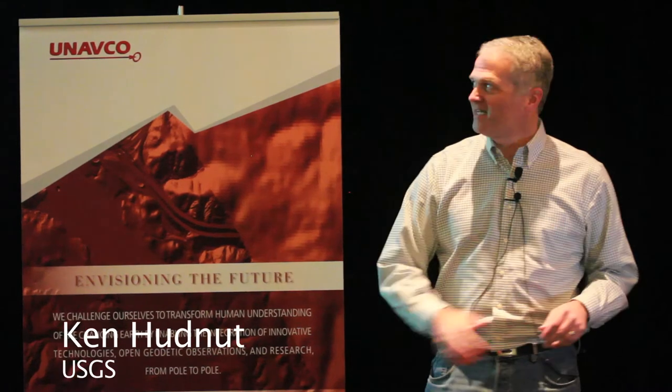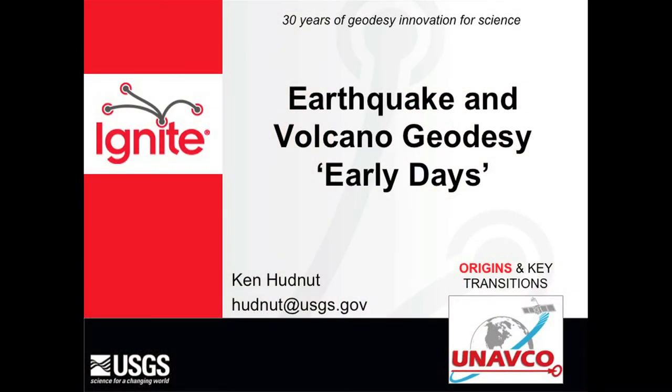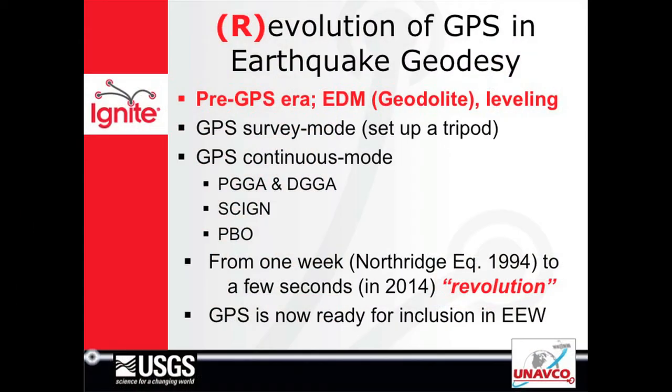I'm going to start 60 years ago and move forward through time. I'm going to talk about the origins from my own perspective and how earthquake and volcano geodesy came of age. The early days for me, with some emphasis on USGS, and the pre-GPS era use of EDM.